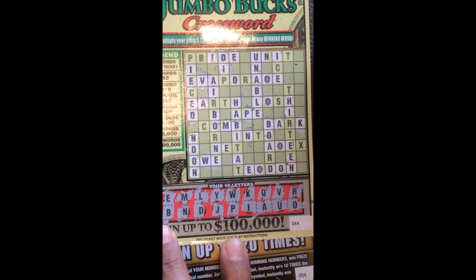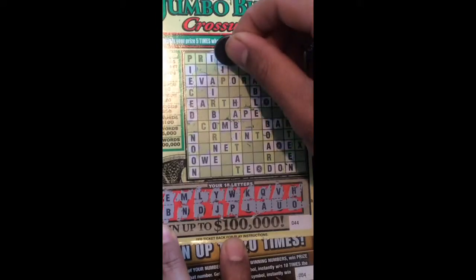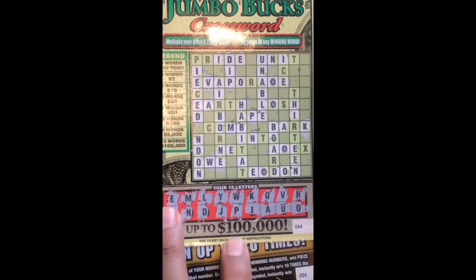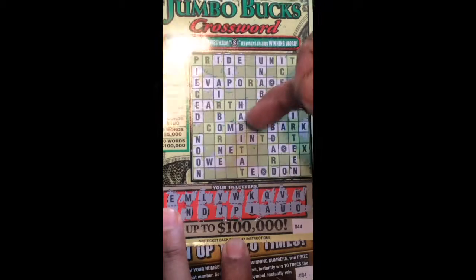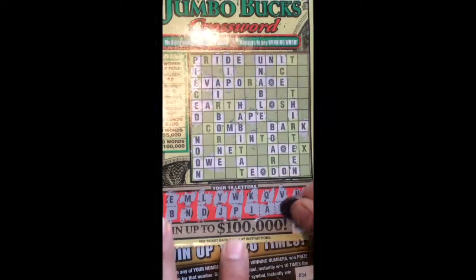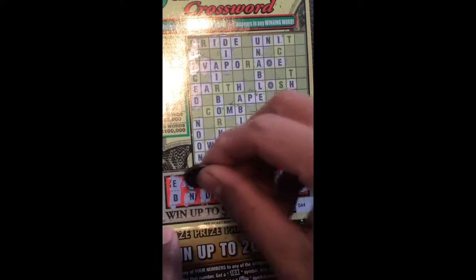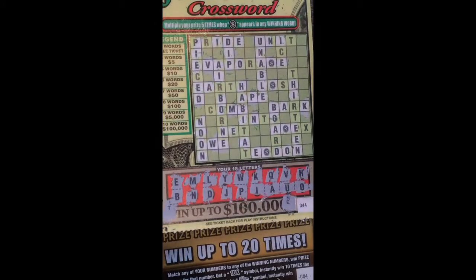Under T — exactly, T. Let's count it — D, I, P. I got five words! Five words is gonna be ten bucks. Let's count: one, two, three, four, five. I got five words. Super! Let's check the prize — winner, ten dollars! Not bad, not bad. N-E-T, net — ten dollars net.